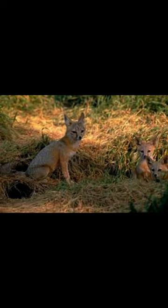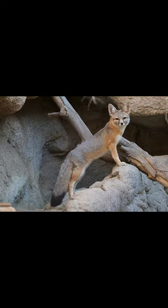It's a solitary animal that's most active at night, when the temperatures are cooler. It feeds on a variety of prey, including rodents, insects, and small mammals.